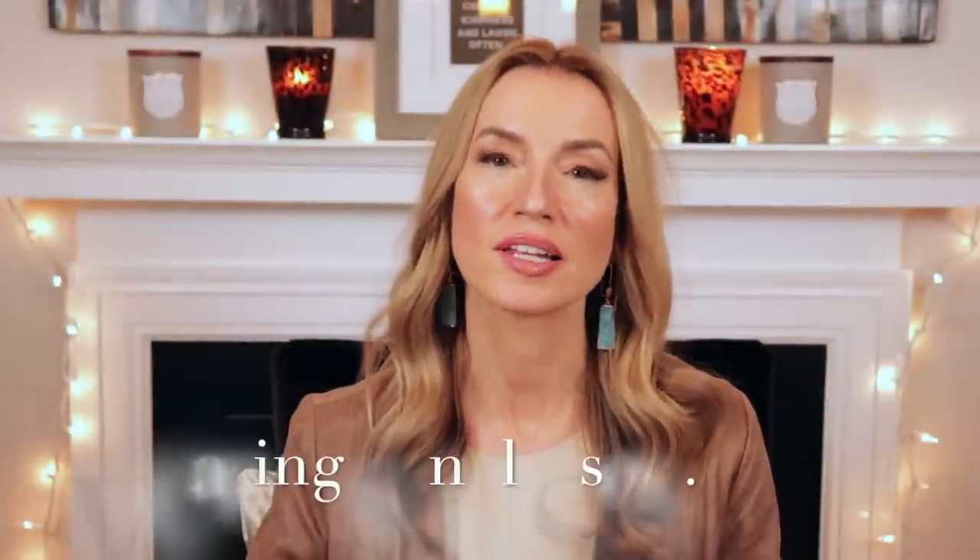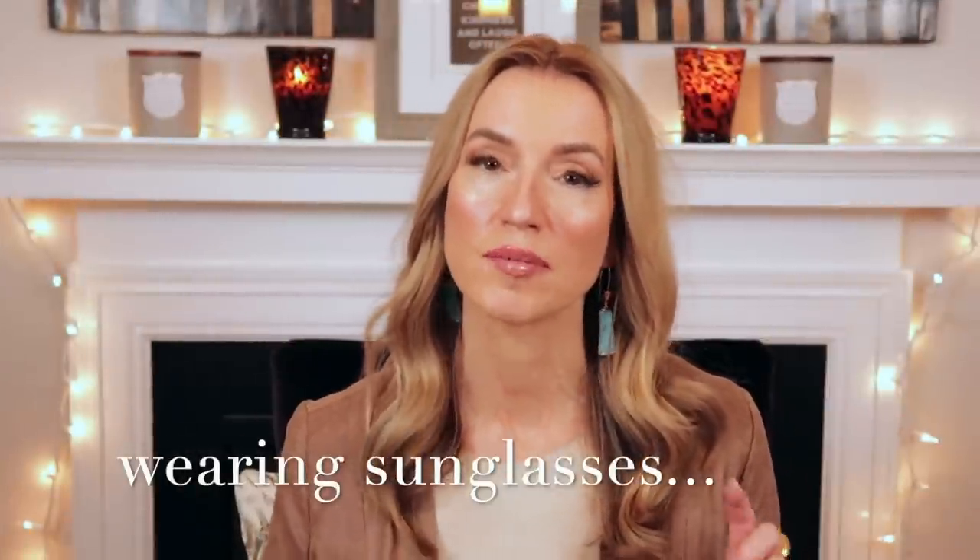Hey guys, welcome back to my library. If you are new here, I basically filmed all my videos over the summer outside by the pool. It was a lot of fun. Summer's over, pool's closed, it is fall and it's time to talk about fall fragrances.